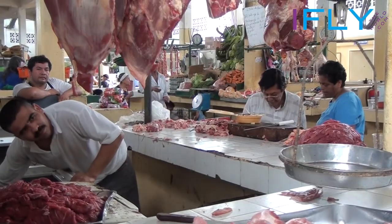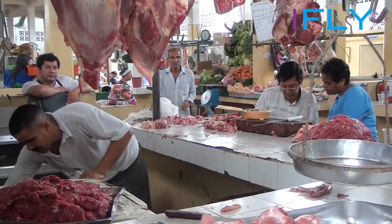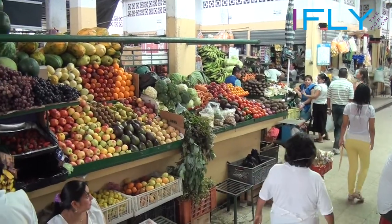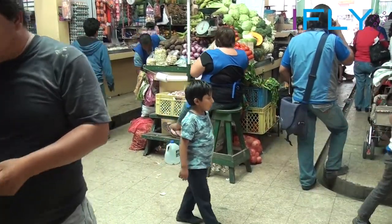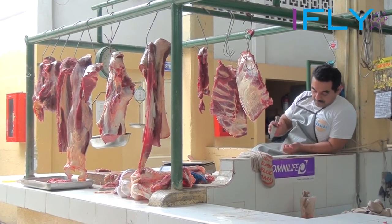Another wonderful market to visit in downtown Guayaquil is Mercado Municipal del Norte. This is a very local market with fresh products. You can buy your fruits here or just enjoy the picturesque moments.